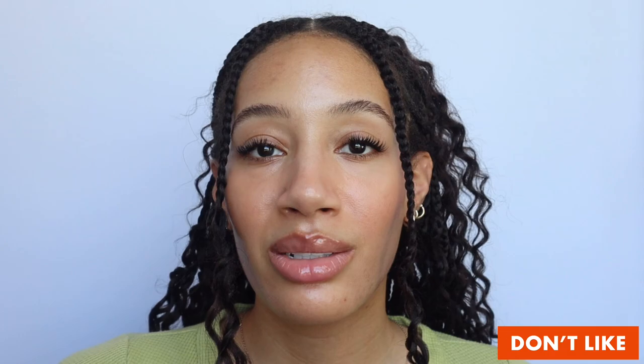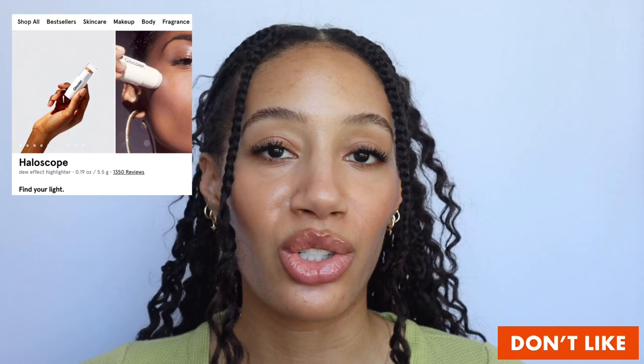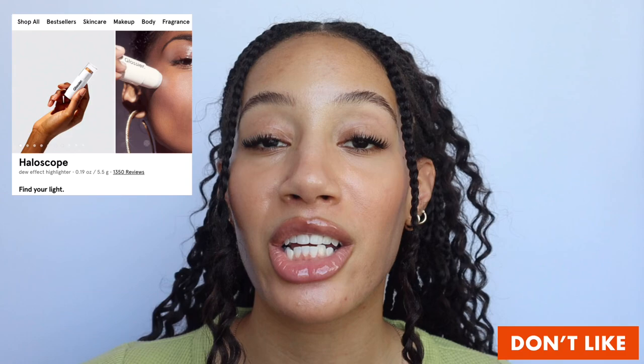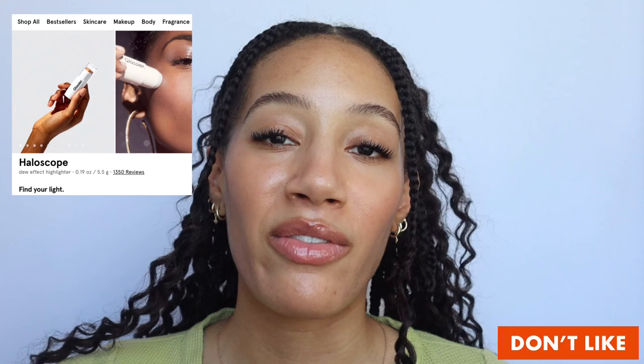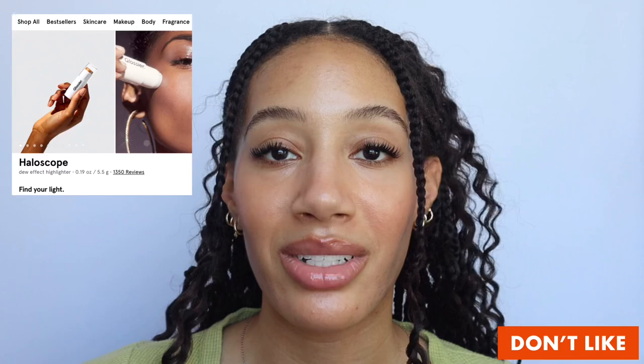Another product that is just meh is the Halo Scope. To me, Glossier as a brand is quite dewy, quite sheer and natural, and it's gonna give your skin a glow. So if I'm already using Glossier products I just don't think the Halo Scope is necessary. I didn't particularly like the texture or the balminess — when you're using a product like that on top of already sheer makeup it's kind of removing what you put there. If I was going to use a highlighter specifically from Glossier, I would reach for Future Dew instead.